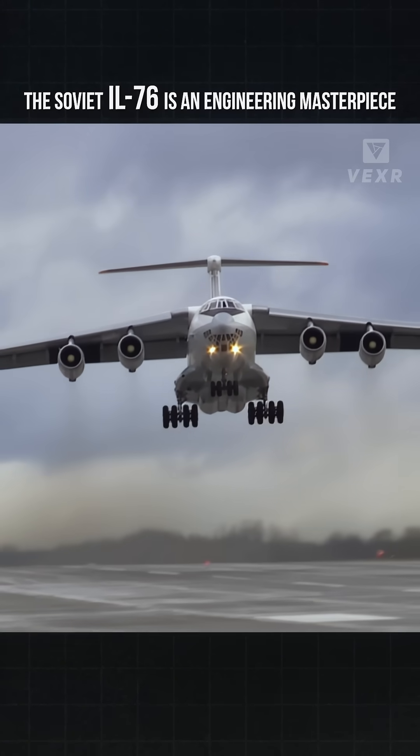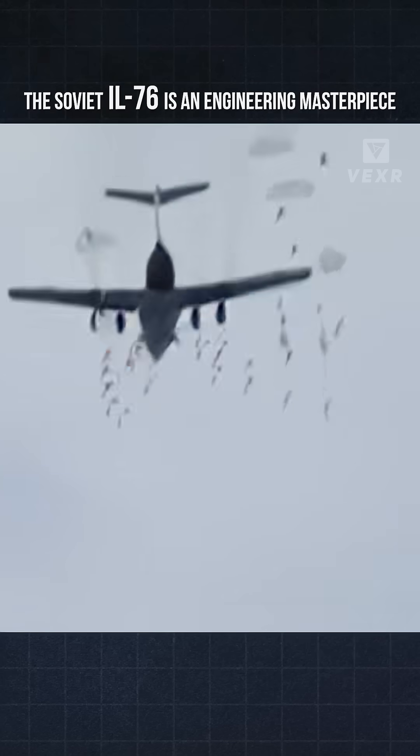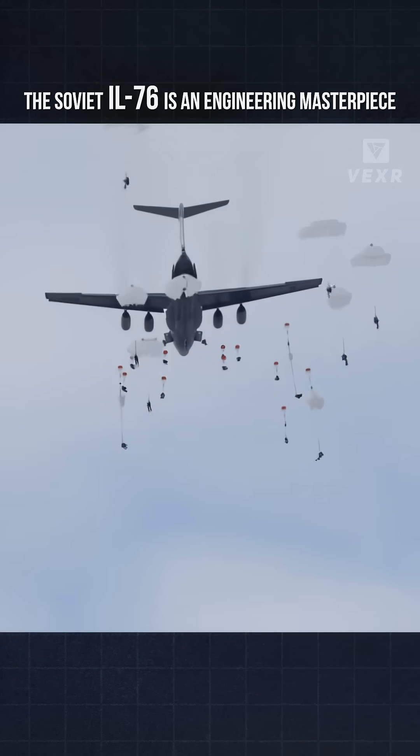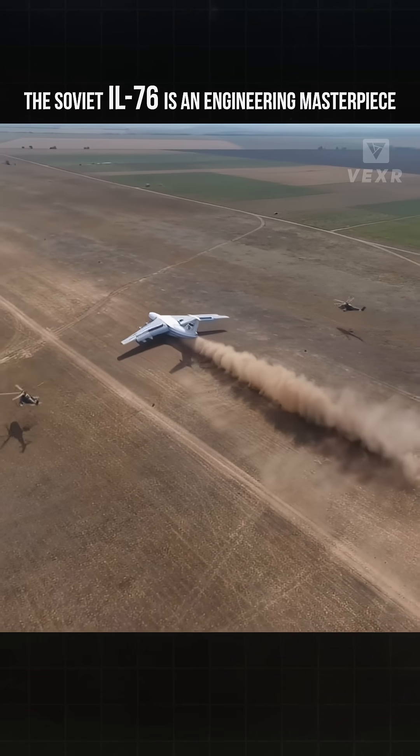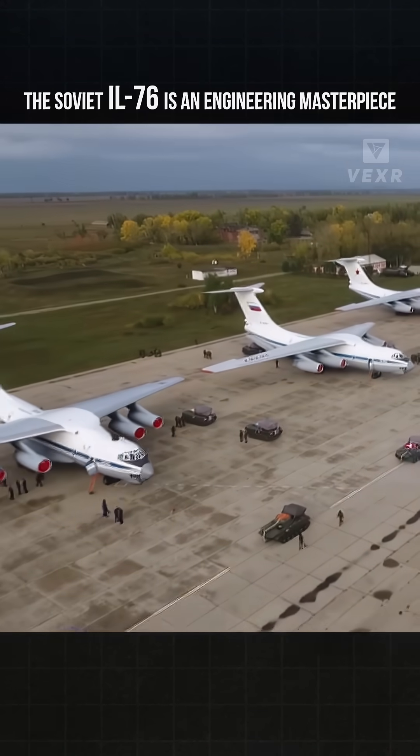This engineering masterpiece is one of the most marvelous looking supersized military aircraft in use today. But don't let her looks fool you — she's highly capable with tricks you wouldn't expect for her size. Filling at least half a dozen vital roles for the military, let's break down a few of them.